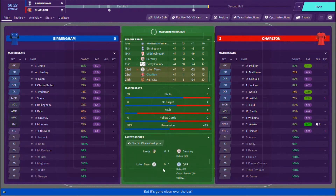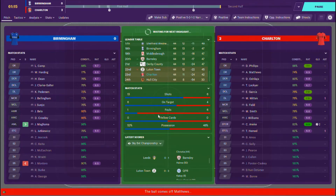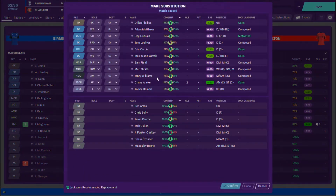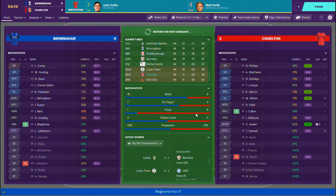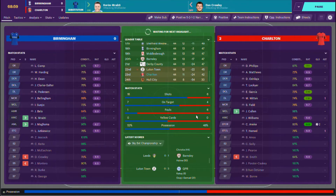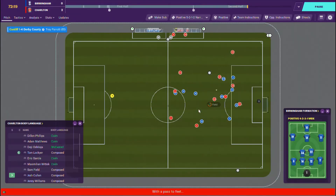Middlesbrough and Birmingham are all on the same points as Barnsley and Derby — this is unbelievable. We've got to concentrate on this match. I'm going to get rid of Matt Smith here for Josh Cullen, see how Cullen can do. But we are doing very well. If Leeds just get a goal, just help us please.